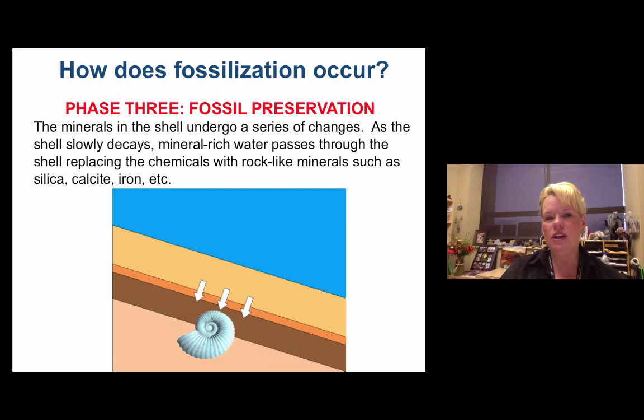The next step is to preserve that body fossil. That can happen in a number of different ways: it can be recrystallized, which is the most common way mollusks, bivalves, cephalopods, and brachiopods are preserved. It can be replaced, carbonized, permineralized, or in the case of wood, petrified. For an ammonite, either replacement or recrystallization is probably going to occur.